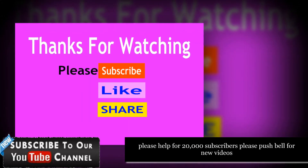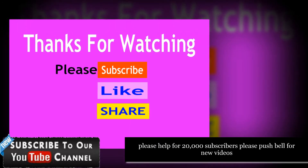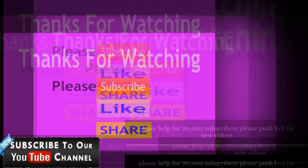Thanks for watching. Please subscribe to my channel, and like and share the video. Thank you.